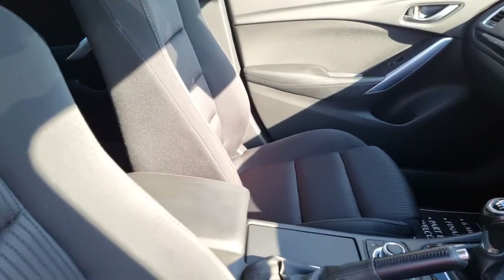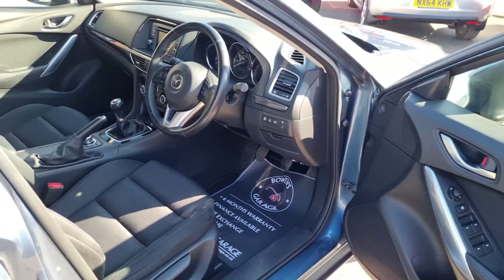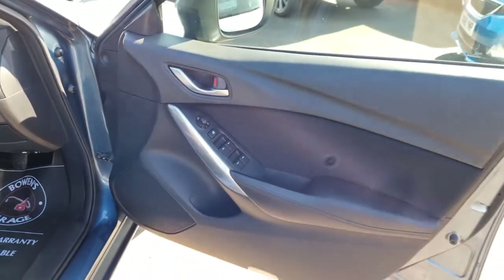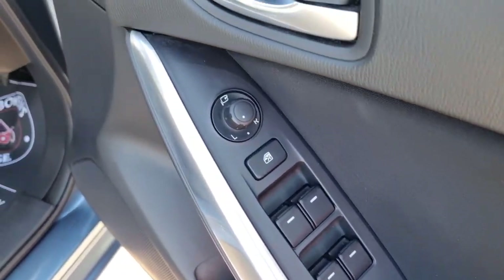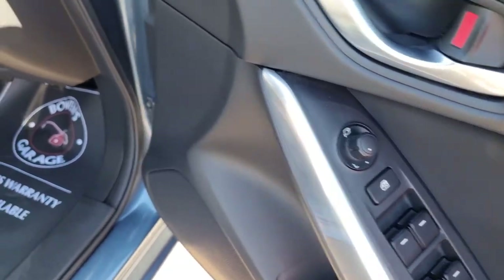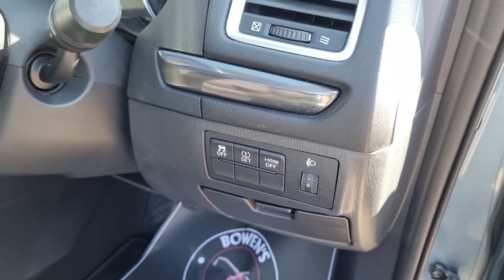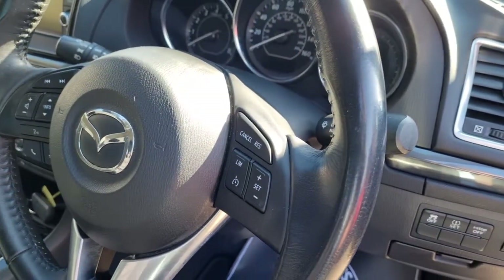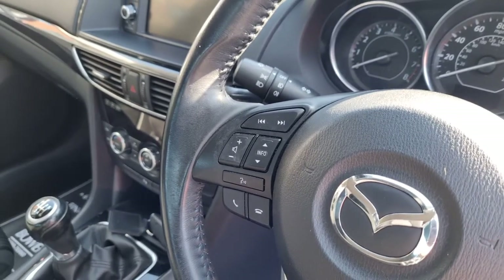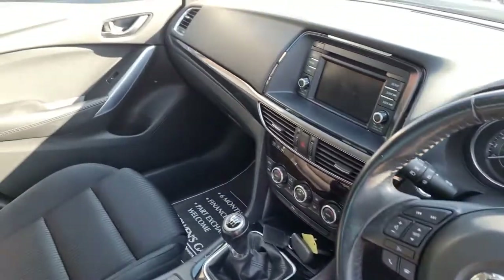Sorry it's bright today but had to make the most of the sunshine. Centre armrest in really nice condition. Steering wheel's good. Door cards clean and tidy. Four electric windows, electronically adjustable and power folding door mirrors. As we move inside you've got the tyre pressure sensor and also the i-stop, which is the intelligent stop-start facility. Cruise control, speed limiter, and on the other side of the steering wheel you've got controls for the Bluetooth, radio, and also the voice recognition. It does have automatic lights and automatic wipers.